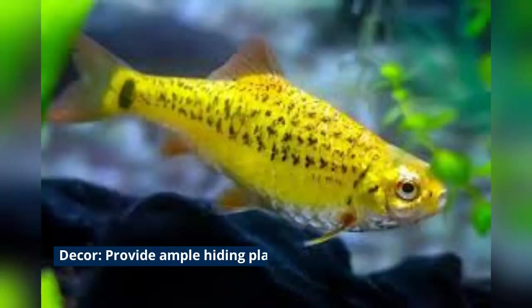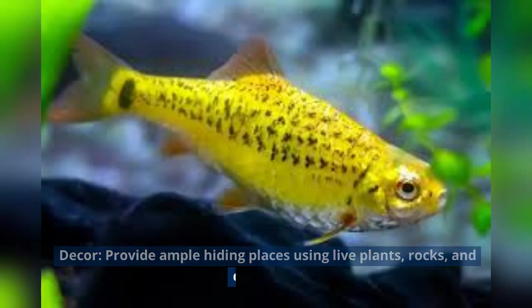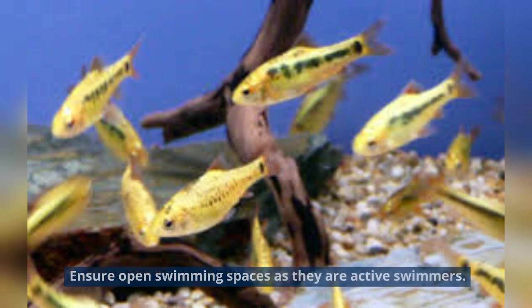Decor — provide ample hiding places using live plants, rocks, and driftwood. Ensure open swimming spaces as they are active swimmers.